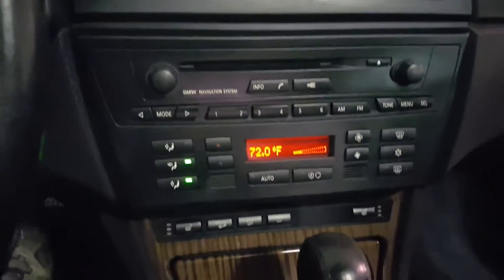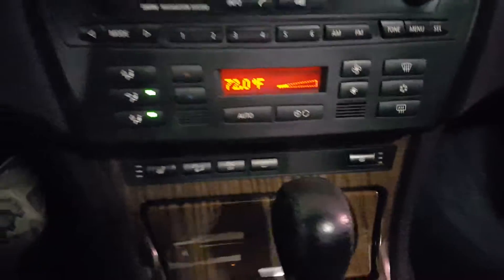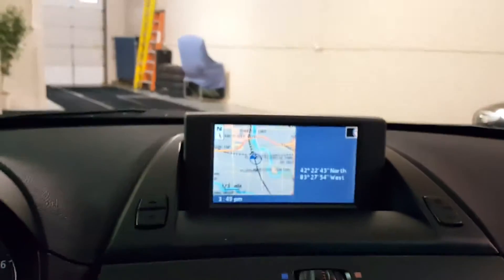Automatic climate control. There's the heated seats. There's the nice wood trim. Here's the navigation screen.